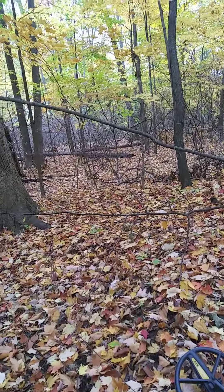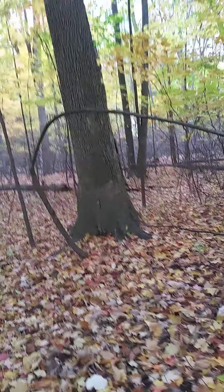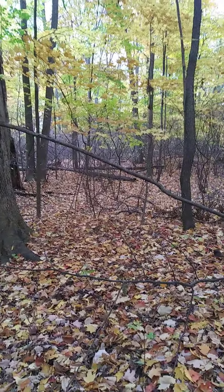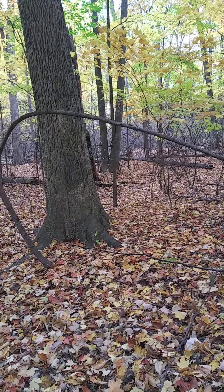Hello everybody, Jim the Gopher Gourley coming at you again with Michigan Freedom Diggers metal detecting. Nicole and I are out this morning hitting a nice-sized wooded area not far from our house.